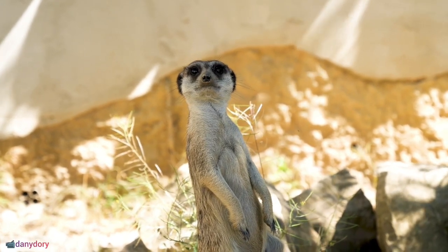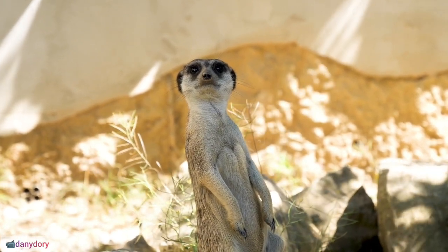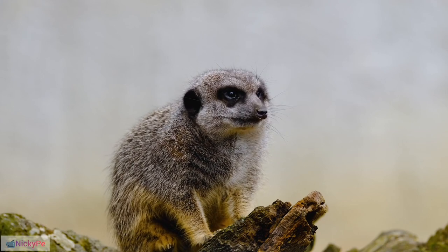Geographical Distribution: Meerkats are indigenous to southern Africa, primarily found in countries such as Botswana, Namibia, Angola, and South Africa.